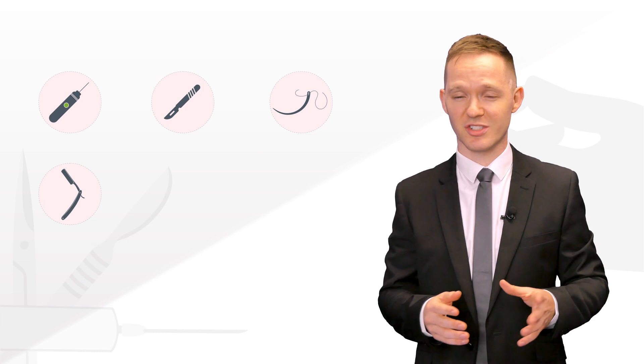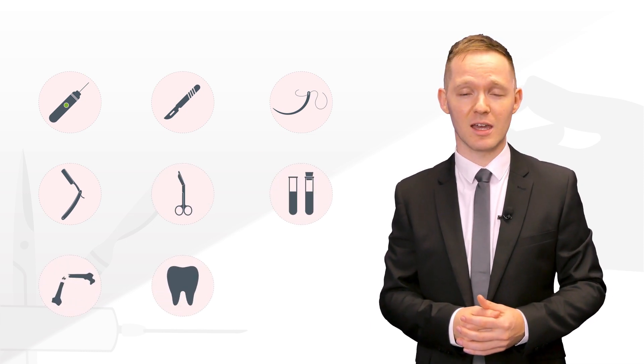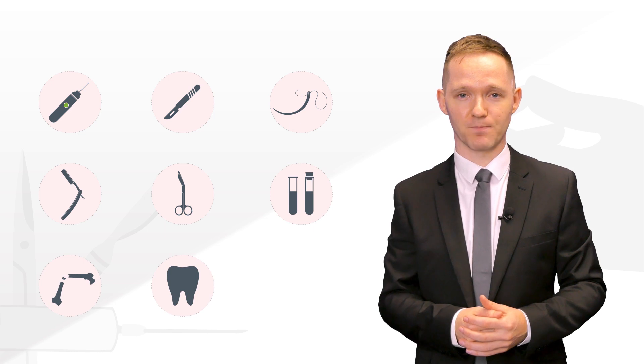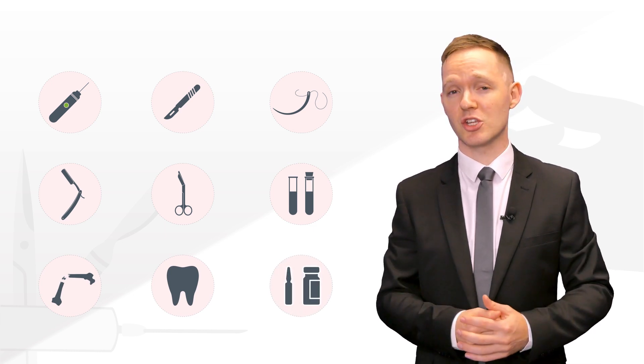Lancets, scalpels, suture needles, razors, scissors, test tubes and even bone pieces or a patient's teeth can cause sharp injuries. Clean sharps such as glass ampoules can also potentially cause harm.